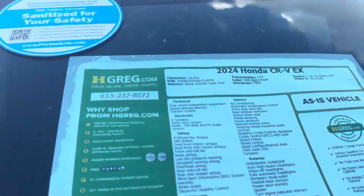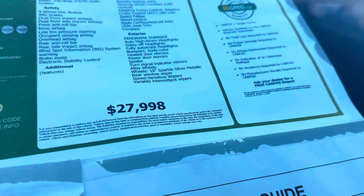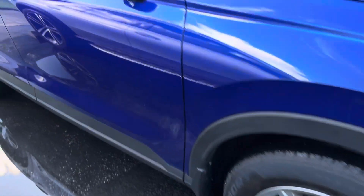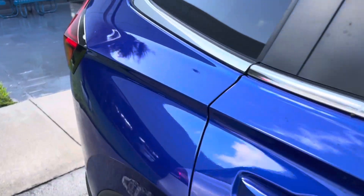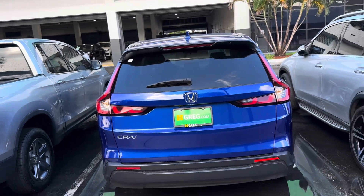2024 Honda CR-V EX, only 26,000 miles. Price is $27,998. It has a sunroof. Very nice CR-V.